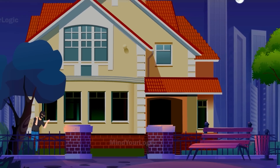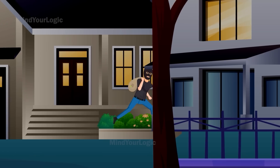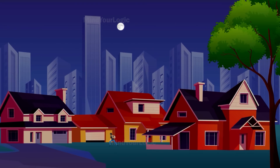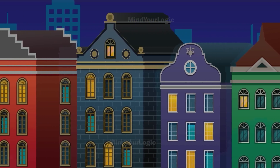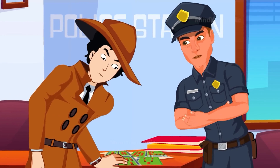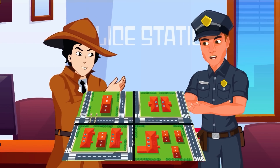This one will undoubtedly make your mind tickle. A thief broke into a house and robbed it one night. The next day, he broke into two houses, robbed everything, and fled. On the third day, he broke into three houses and stole all of the cash and valuables. On the fourth day, he went into four houses and did the same thing. Detective Mayhul decides to get to the bottom of this. He observes the pattern in which the thief carries out the robberies and attempts to decode it.